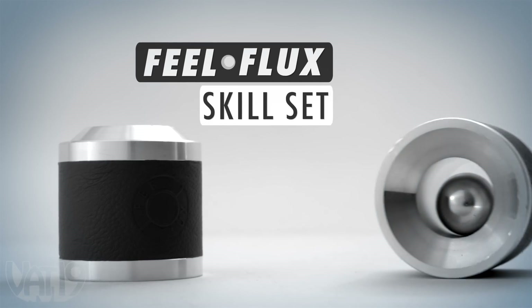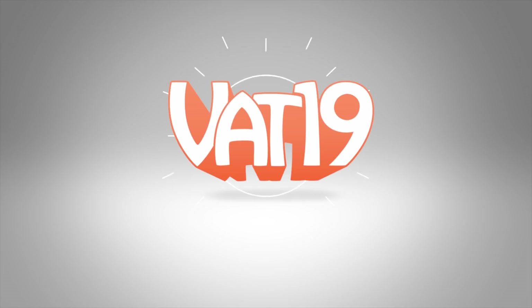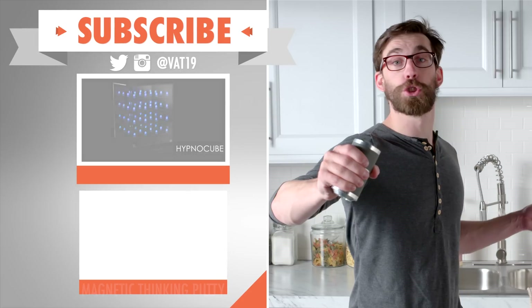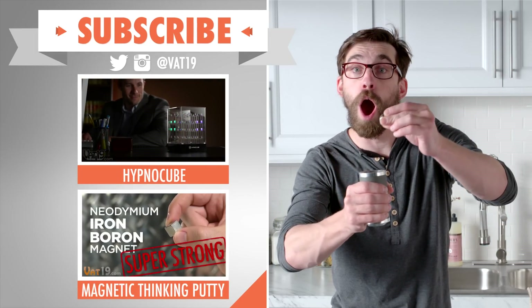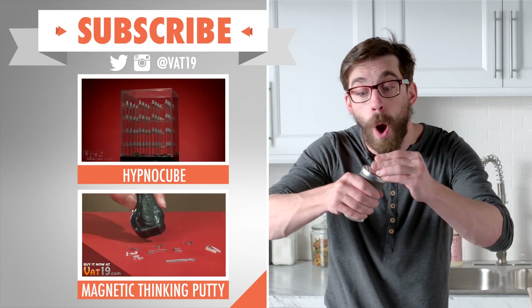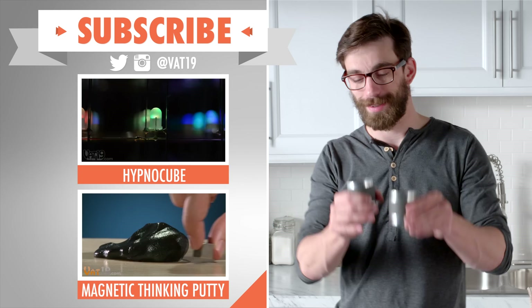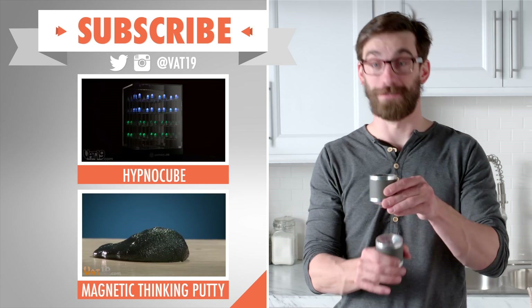Buy the Feel Flux skill set and hundreds more gifts at Vat19.com. Check out these other videos and subscribe to Vat19.